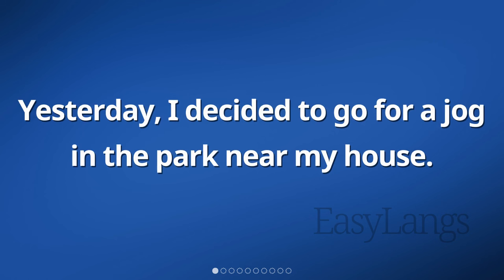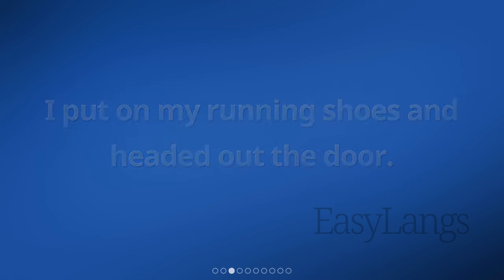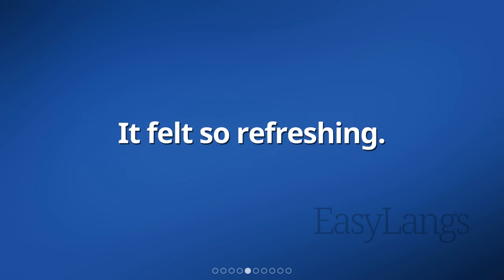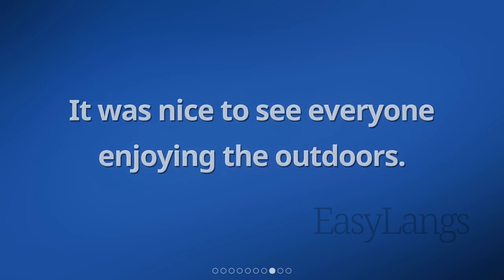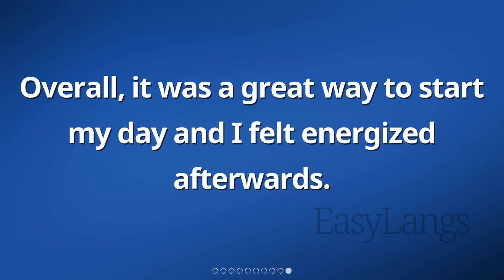Yesterday, I decided to go for a jog in the park near my house. The weather was nice, so I thought it would be a good opportunity to get some exercise. I put on my running shoes and headed out the door. As I started jogging, I could feel the fresh air filling my lungs — it felt so refreshing. The park was filled with trees and flowers, creating a beautiful atmosphere. I passed by some people walking their dogs and others playing sports. I continued jogging until I felt tired and then slowly made my way back home. Overall, it was a great way to start my day and I felt energized afterwards.